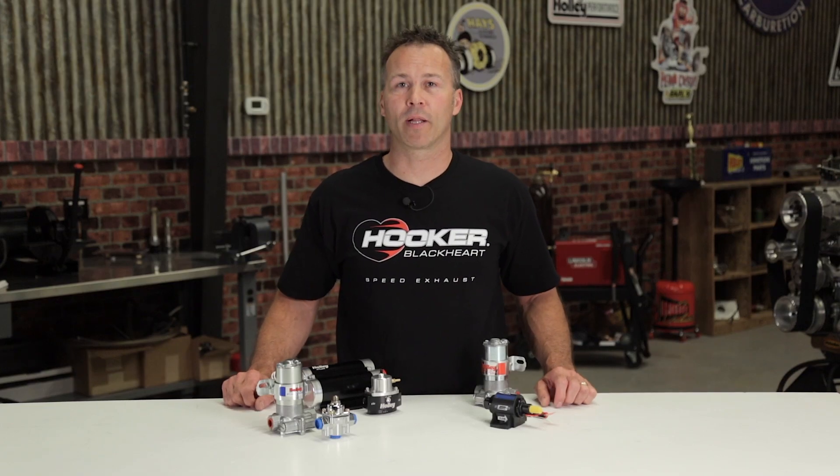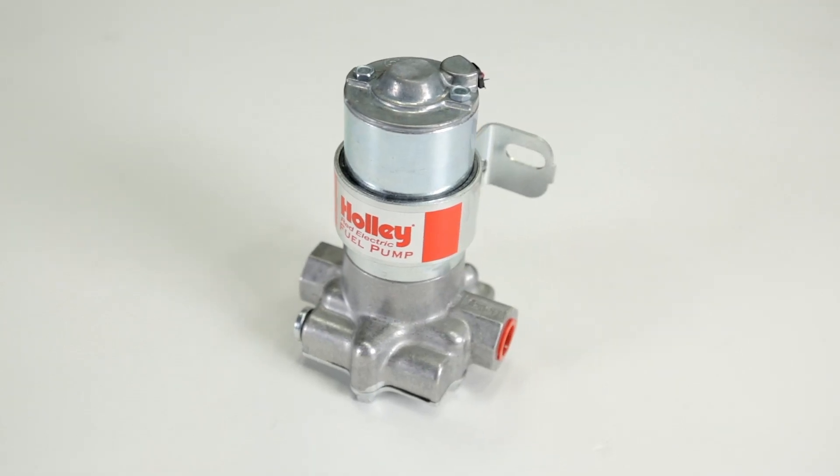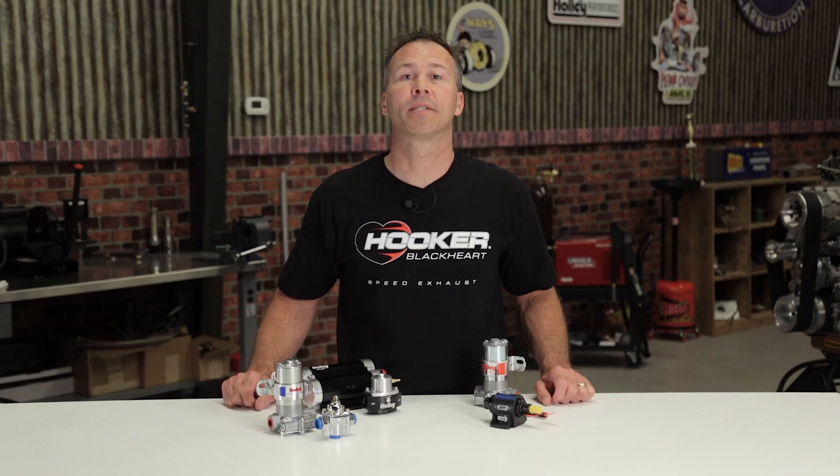There are other factors to take into consideration when selecting a fuel pump. Some fuel pumps are capable of regulating fuel pressure — typically in lower pressure situations. Holley's Red Pump is a good example. Higher pressure systems will likely need an external fuel pressure regulator to maintain the operating pressure suitable for your setup.